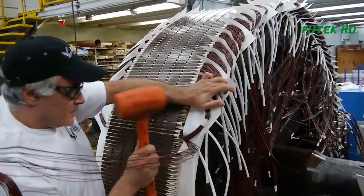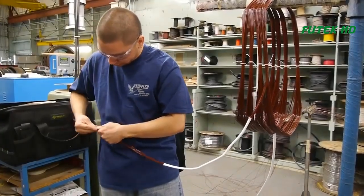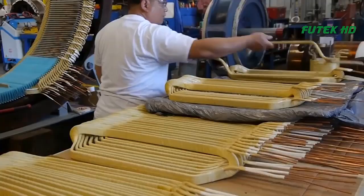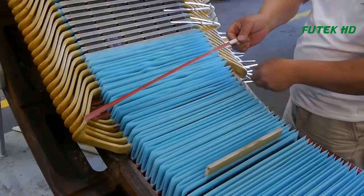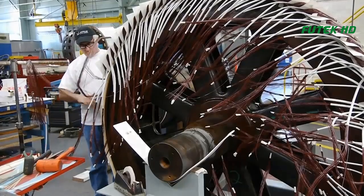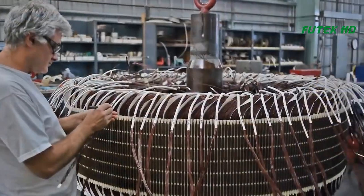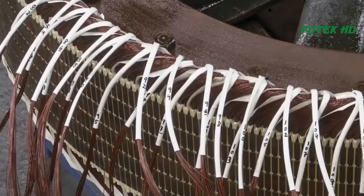Rewinding a large motor is a complex process that requires expertise, precision, and attention to detail. At Koffler Electrical Facilities in San Leandro, California, this process is done with incredible scale and complexity. Koffler specializes in the repair and maintenance of large motors, and their team of experts is equipped to handle even the most challenging projects. The motor featured in this video is used to power a pump that removes water from a submarine dry dock facility at Pearl Harbor.